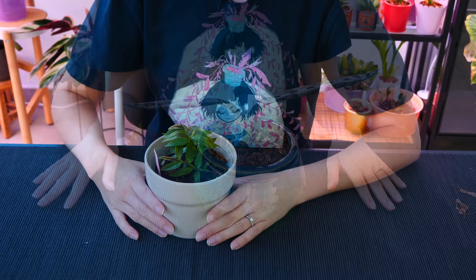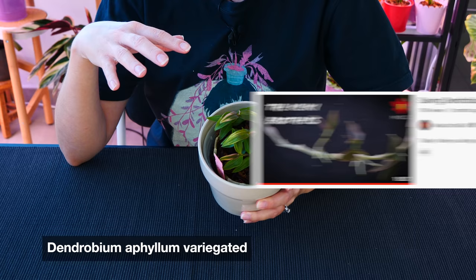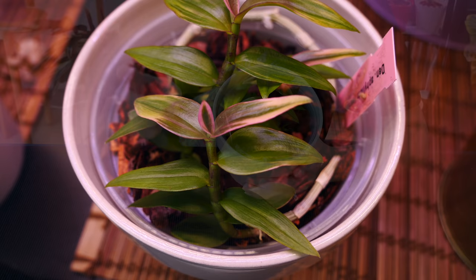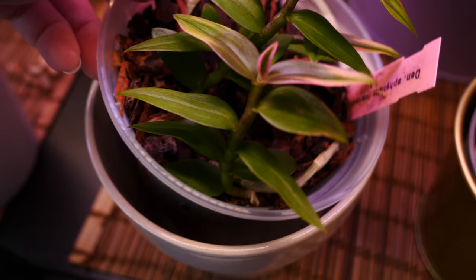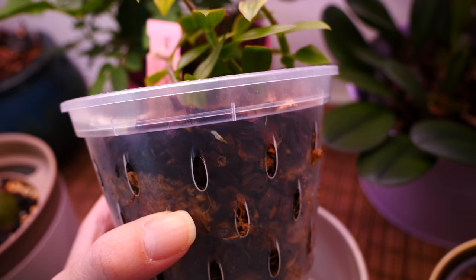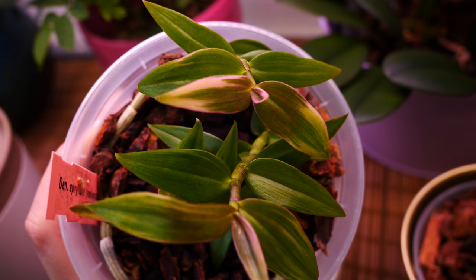Next up we have the Dendrobium athelum keikis. I'll link the video on this orchid below. This is the variegated variety, which has just started to show variegation. I'm not entirely sure if the older leaves just lose variegation as they grow, or if the variegation appeared because I placed it under grow lights and the intense light caused more of it — something good to observe. What happened was the mother plant lost all of its roots, and instead of creating new growth from the base, it grew keikis. In that video I showed how I potted the keikis and cut away the dry part of the mother stem. Now I can already see little roots all around the pot.